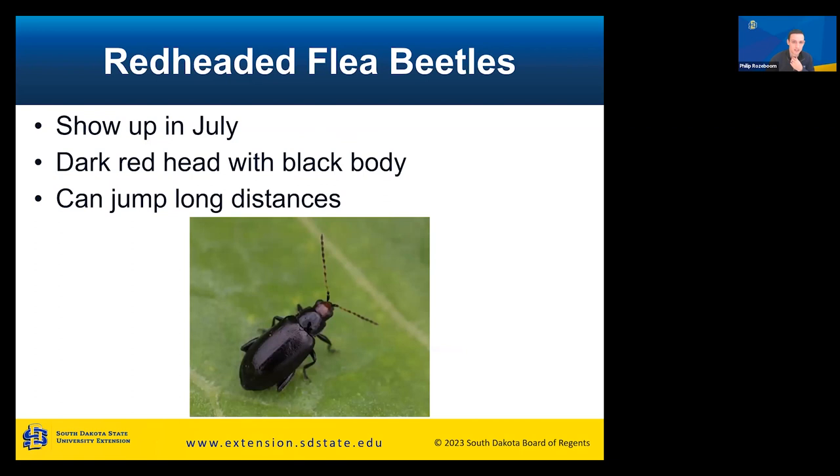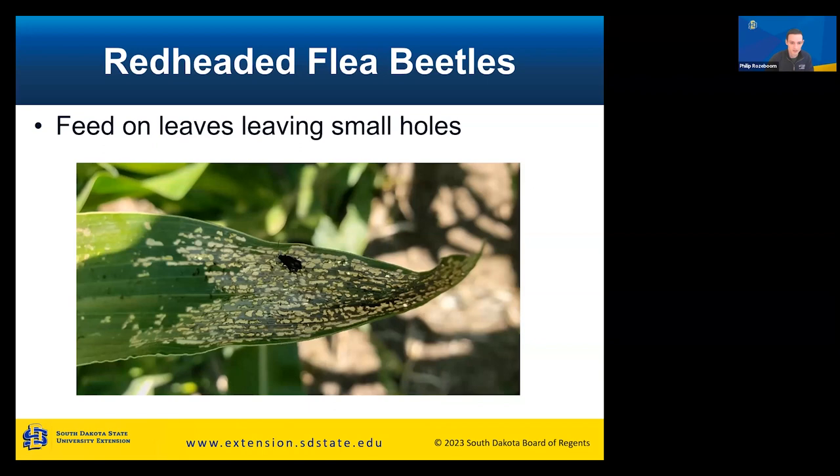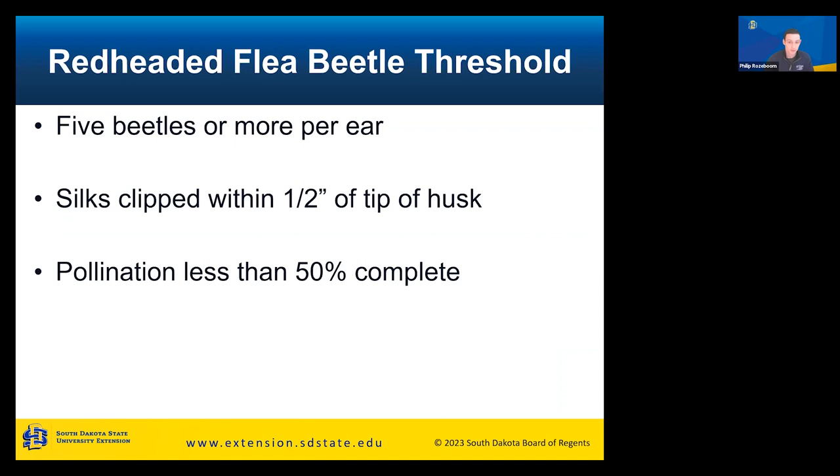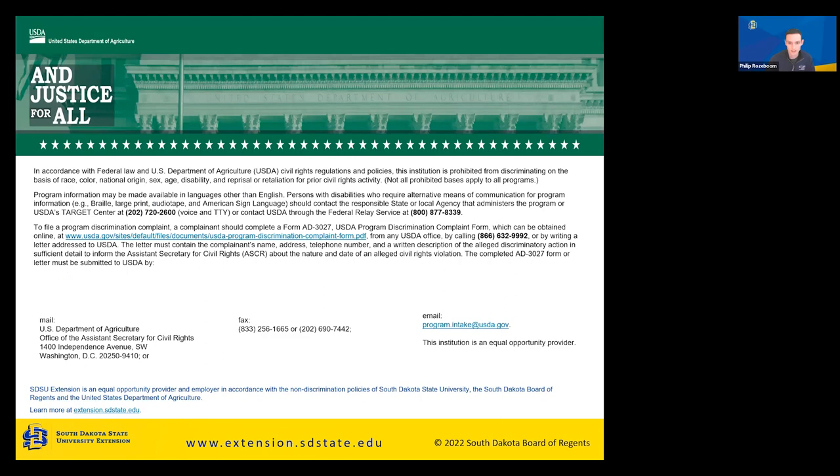Our last insect is the redheaded flea beetle, which shows up in July. They have a dark red head with a black body and can jump long distances — hence the name flea beetle. Their rear legs are curled up under the body, used to jump away from danger, and they jump very far. They feed on leaves leaving small holes and will also clip your silks later in the season. The threshold is five or more beetles per ear. Just like grasshoppers, if silks are clipped within a half inch of the tip of the husk and pollination is less than 50% complete, consider a foliar insecticide.